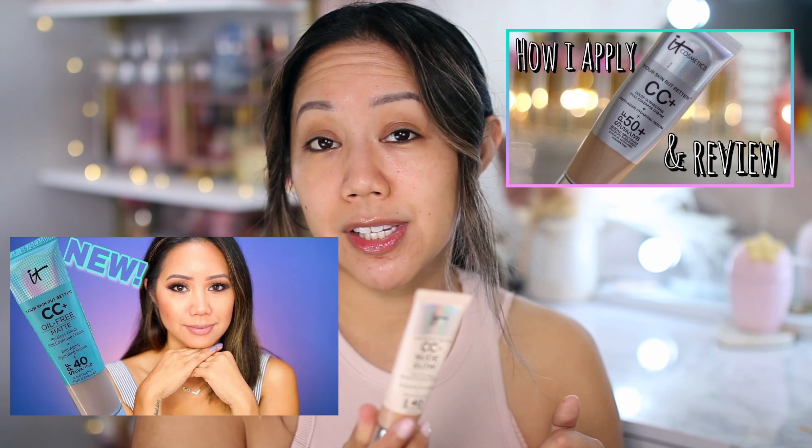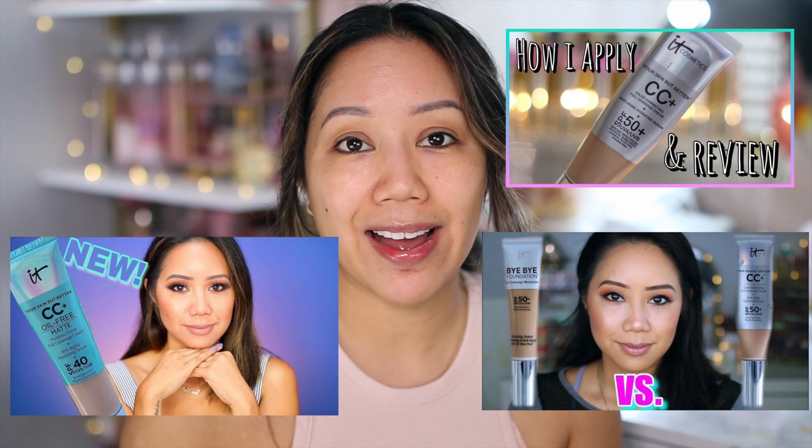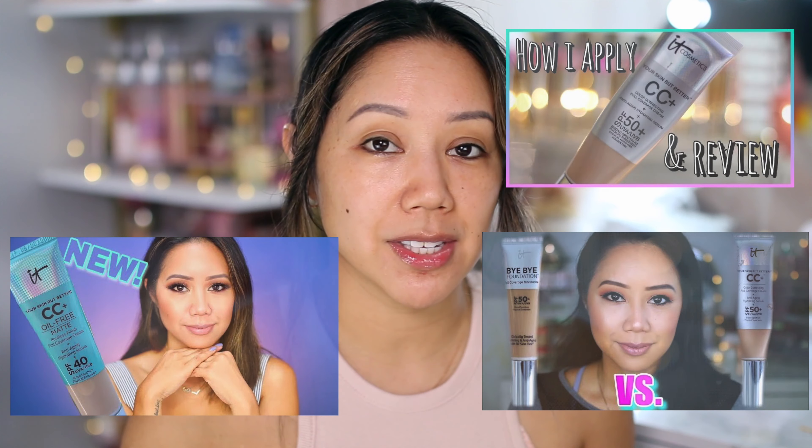A little disclaimer: this product was sent over by IT Cosmetics; however, that does not deter my review. You guys are going to see how it applies and how it wears throughout the day. I have reviewed a few of the Your Skin But Better products, which I will link at the end of this video in case you are interested.